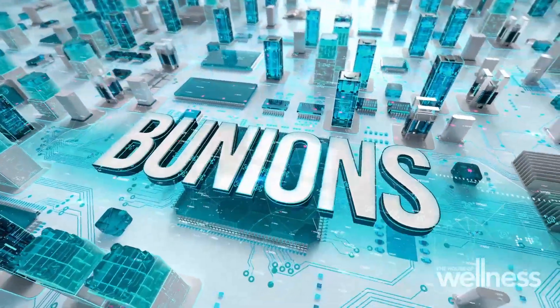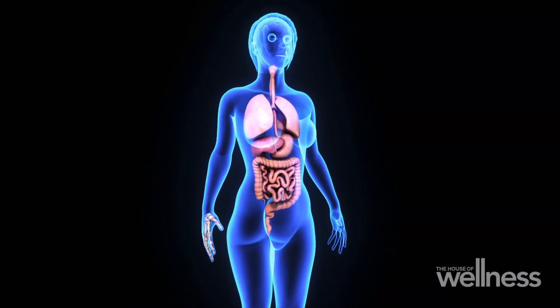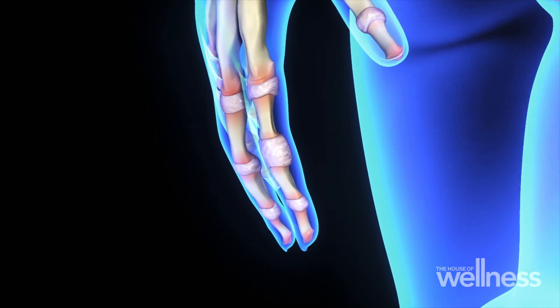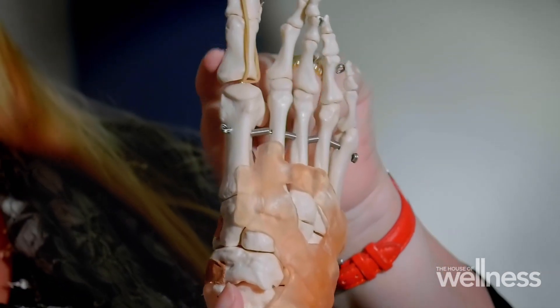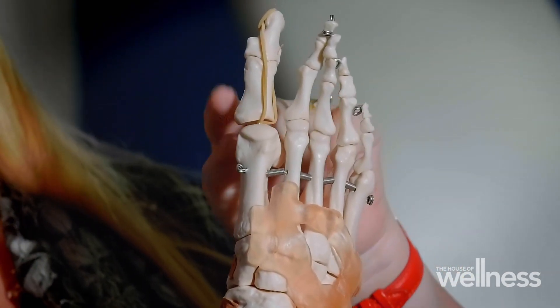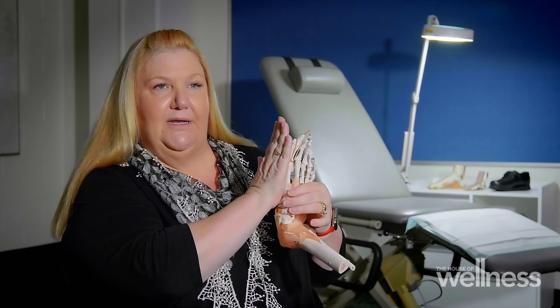Most people don't realise that a bunion is actually a dislocating joint. When people are distressed about the pain it causes, I try to keep it in perspective: if you dislocated your thumb bone and then hammered it against a counter for up to 10,000 steps per day, you wouldn't be surprised it hurts. This joint has a muscle pulling directly behind and one pulling directly in front, holding it in alignment.